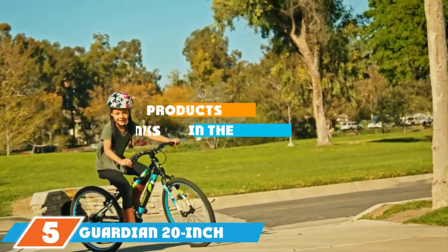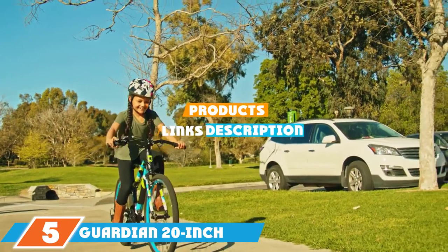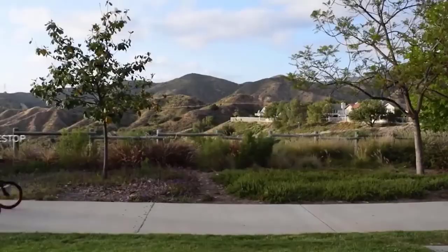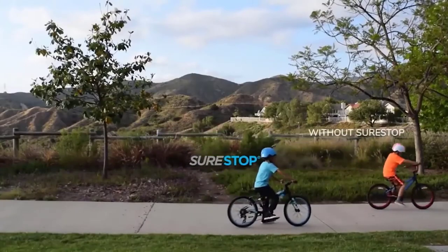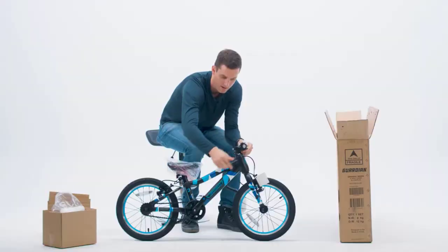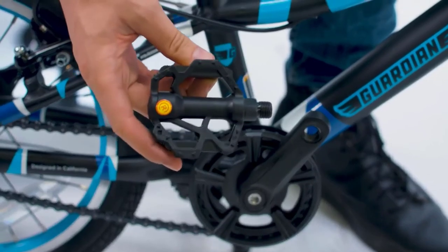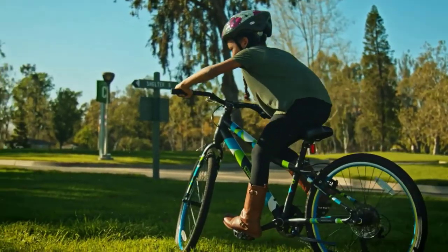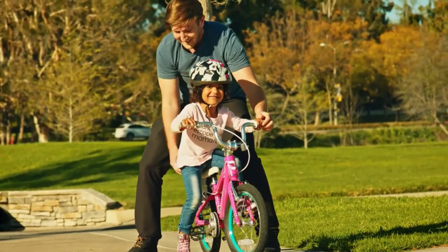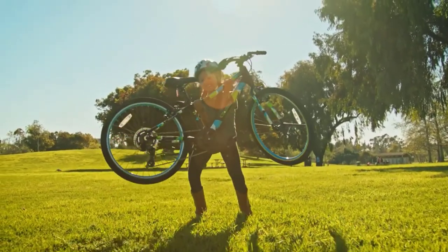The number 5 position is held by the Guardian 20-inch Ethos. Looking for a bike specifically engineered with safety in mind? The Guardian 20-inch Ethos is worth a closer look. This 20-inch bike features a cruiser or mountain bike hybrid steel frame, and its single-speed setup is complemented by Guardian's safety-oriented SureStop-style brake design. This unique braking system uses a single-hand brake lever to activate both the front and rear brakes simultaneously.